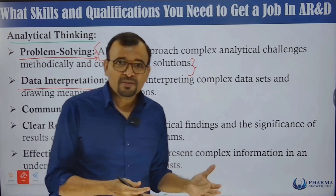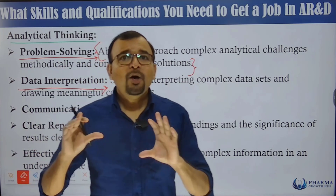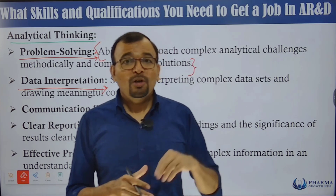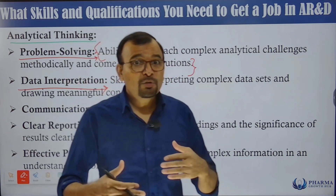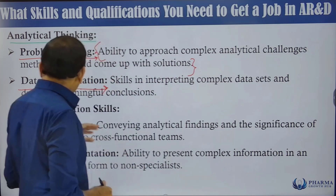Data interpretation is also critical. During method development in analytical research, you must interpret the entire data — what was the outcome of the experiment, what was your expectation, and whether you met that expectation. That conclusion is very important because it determines how you plan the next experiment.